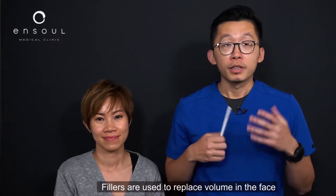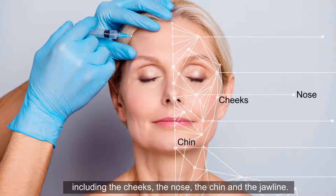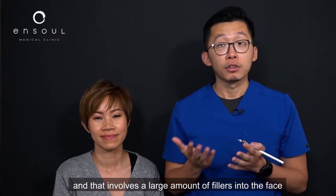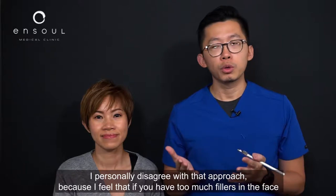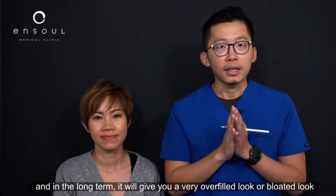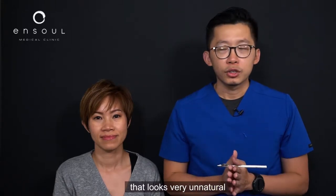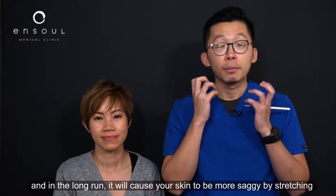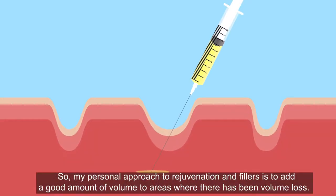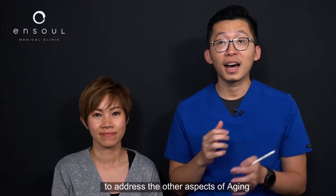Fillers are used to replace volume in the face, and sometimes we use fillers to shape certain areas including the cheeks, nose, chin, and a little bit of the jawline. Some people say we could use fillers to do a facelift, which involves large amounts of filler. I personally disagree with that approach because too much filler will stretch the skin, and in the longer term give you a very overfilled, bloated, unnatural look, and in the very long term it will cause your skin to actually become more saggy. My personal approach is just to add good amounts of volume to areas where there has been volume loss, and use other modalities such as lasers, ultrasound, and skin tightening devices to address the other aspects of aging.